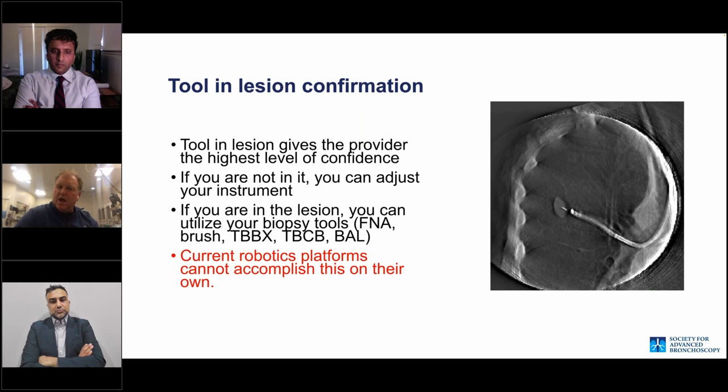We need tool-in-lesion confirmation. If I can see a needle in multiple planes inside the lesion, I know I'm there. This isn't just navigation success — this is center strike. If you're not in it, you can make adjustments. If you are in the lesion, you can utilize your biopsy tools. The current robotic platforms cannot accomplish this on their own.